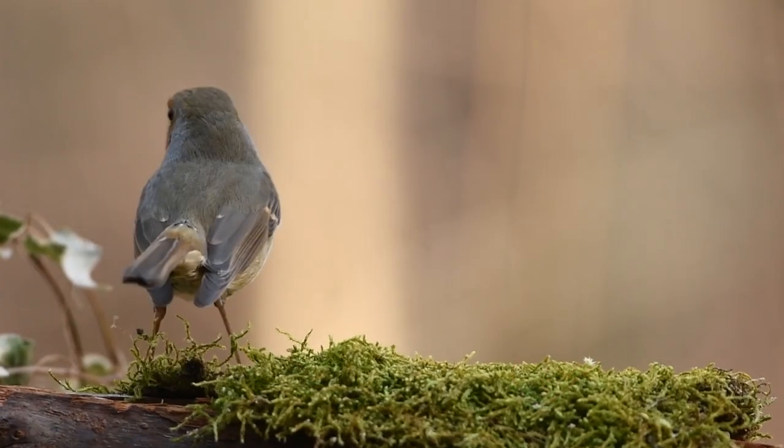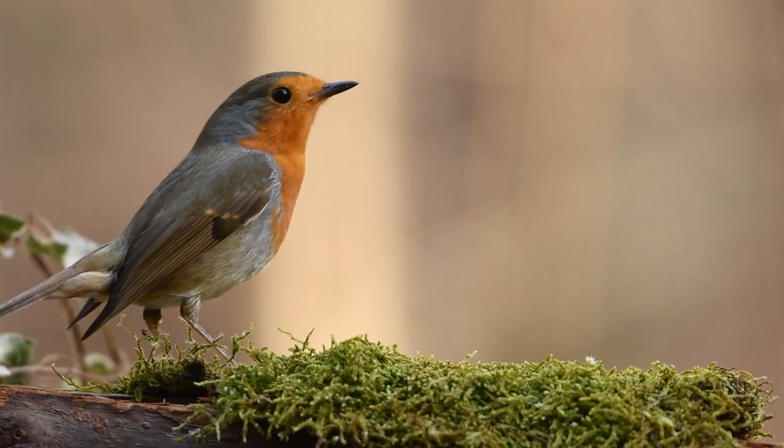We've previously talked about American Robins on this show, so now it's time to give European Robins their time to shine. These two birds share a name, but they aren't closely related.